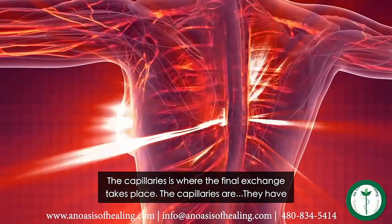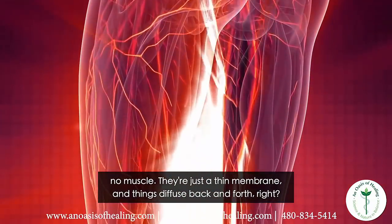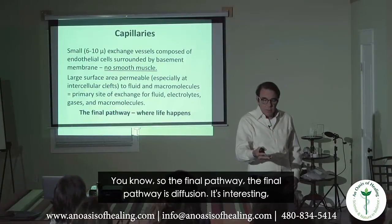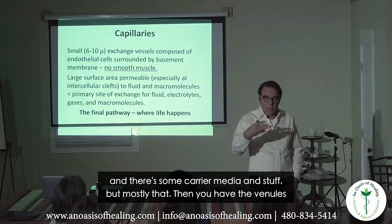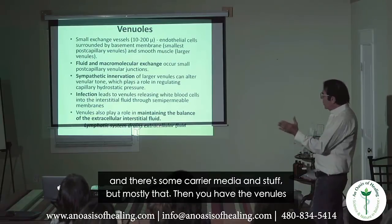Capillaries are where the final exchange takes place. They have no muscle — just a thin membrane — and things diffuse back and forth. The final pathway is diffusion, though there is some carrier-mediated transport as well.